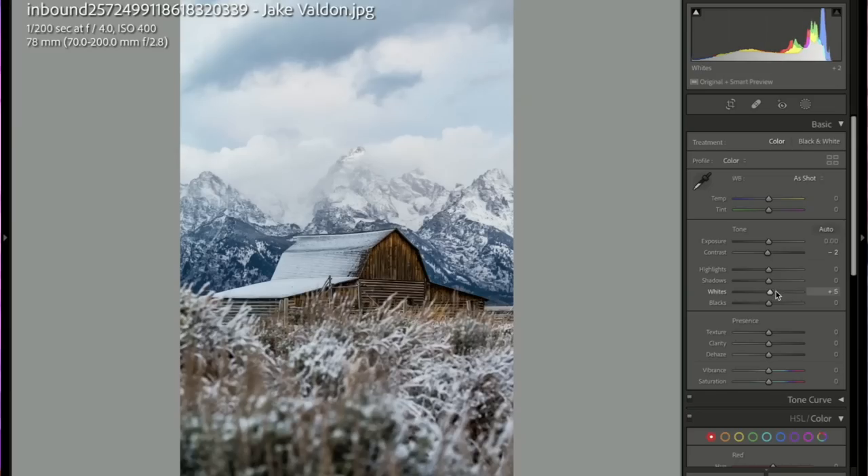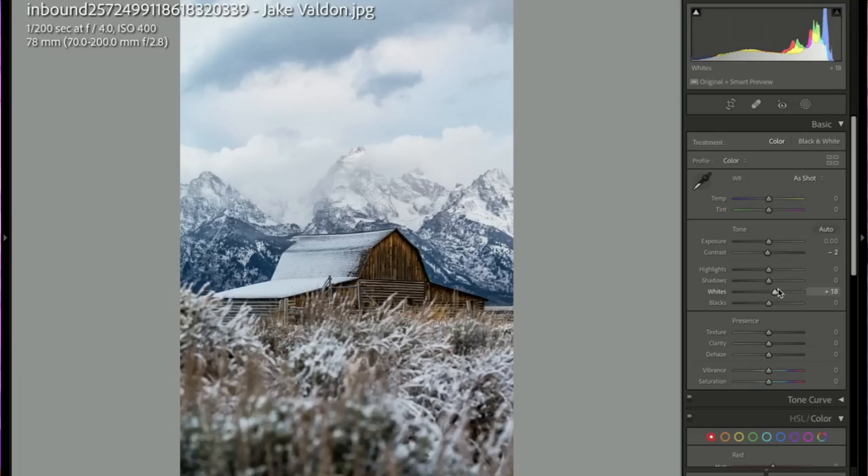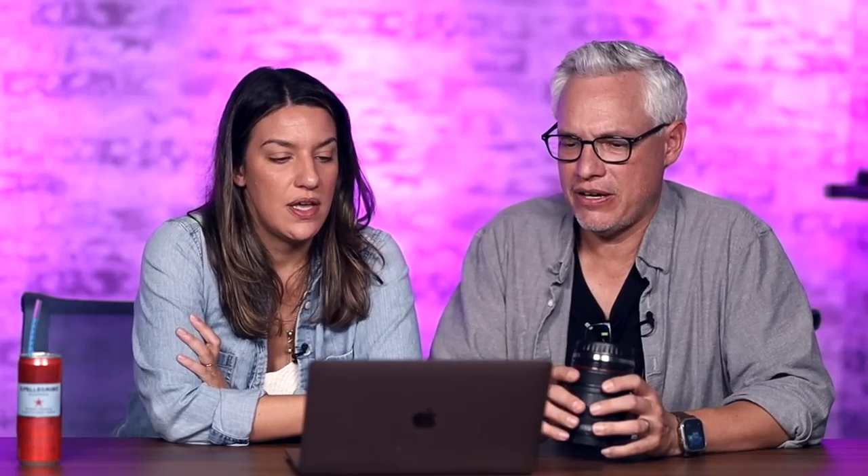I popped the whites a little here — you can barely tell — but especially for print-making you've got to have white points. This is so beautiful and I love your post-processing: it's a little cool and muted, makes me feel cold. You really created a story here. Five stars and a pick.